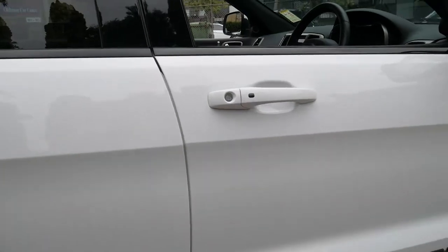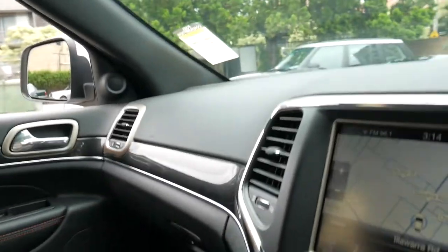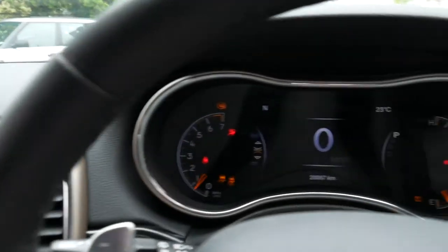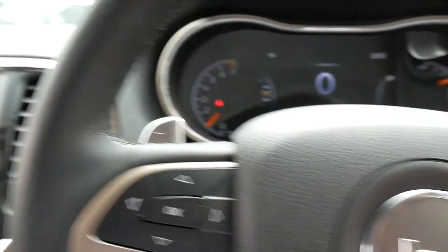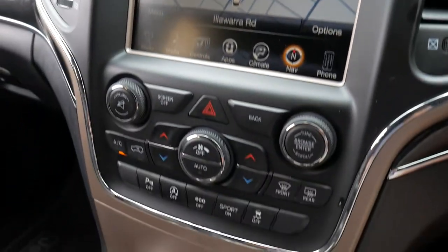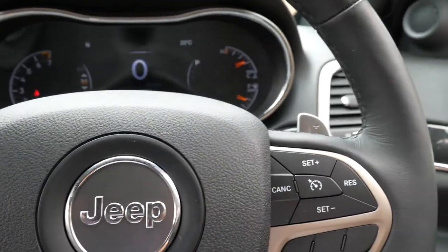I'm certainly very impressed with this Grand Cherokee. If you'd like to come in and have a closer look, please give us a call. We're contactable on 02 9569 9999. We specialise in European cars, just like this one. We can help you with finance and we can send the car to any state in Australia. We certainly look forward to hearing from you soon. Thanks for watching.